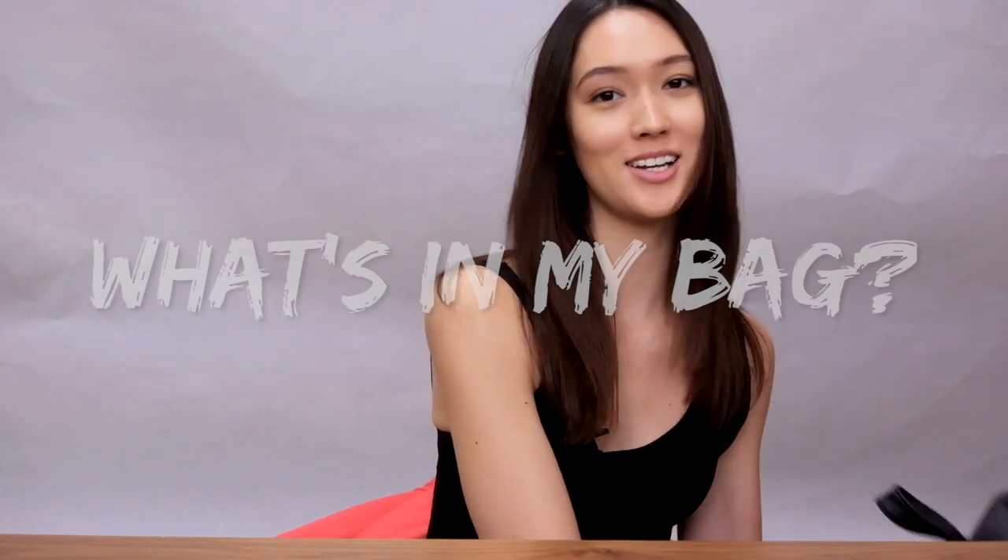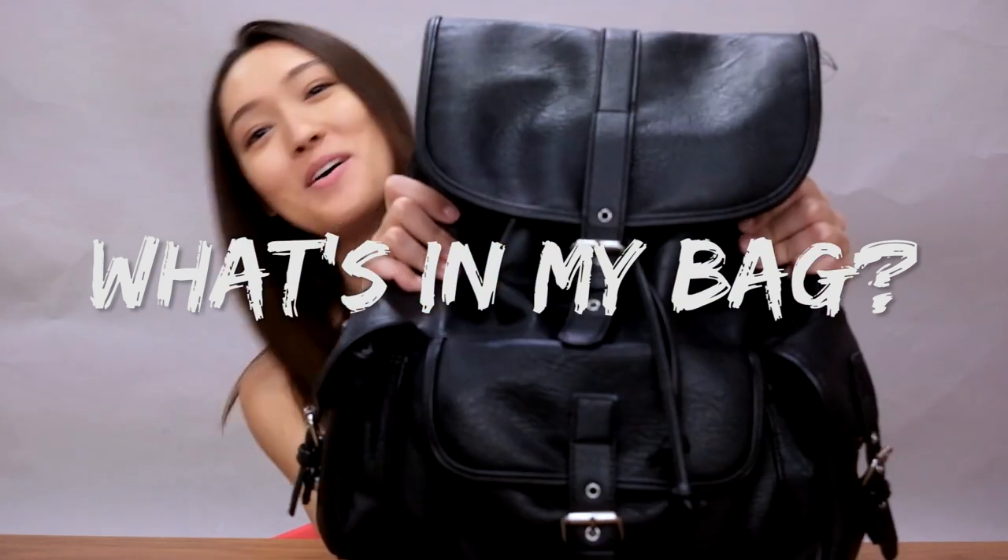Hey guys, this is Amy, and today I'm going to be showing you what is in my bag.